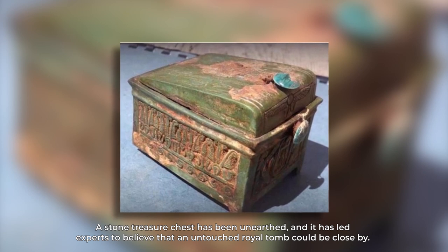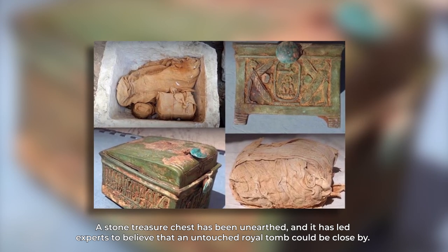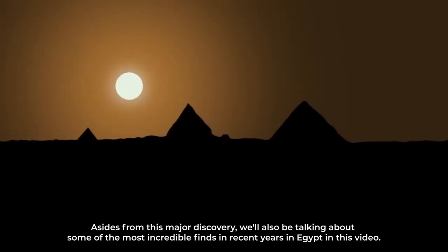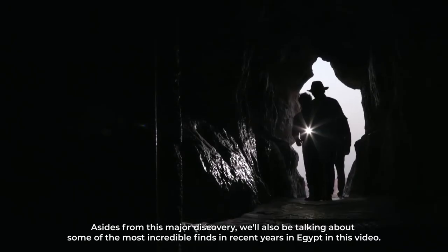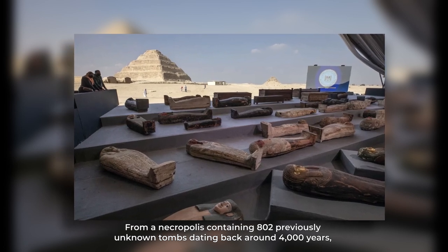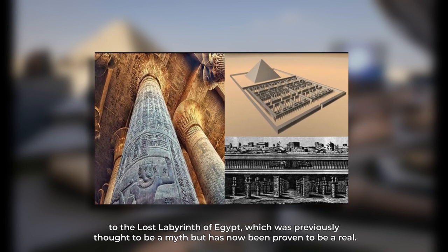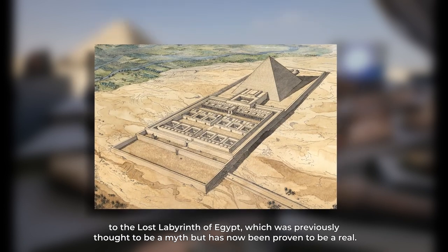A stone treasure chest has been unearthed, and it has led experts to believe that an untouched royal tomb could be close by. Aside from this major discovery, we'll also be talking about some of the best incredible finds in recent years in Egypt — from a necropolis containing 802 previously unknown tombs dating back around 4,000 years, to the Lost Labyrinth of Egypt, which was previously thought to be a myth but has now been proven to be real.